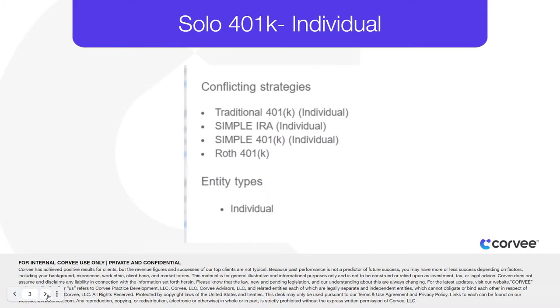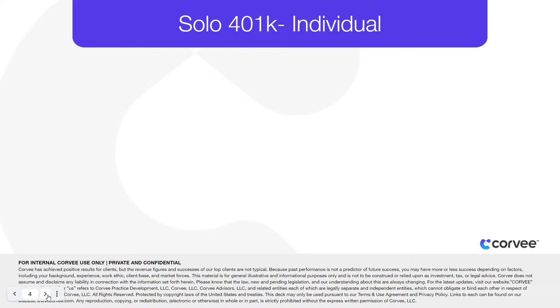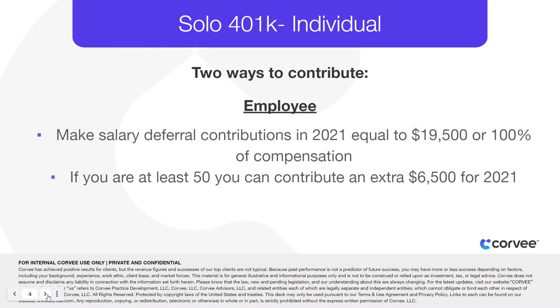The Simple IRA, Simple 401k, traditional and Roth 401k are all conflicting individual strategies with the solo 401k. The highlight of the self-employed 401k is the ability to contribute to the plan in two ways. For 2020 and 2021, as an employee, you can make salary deferral contributions equal to the lesser of $19,500 or 100% of your compensation.